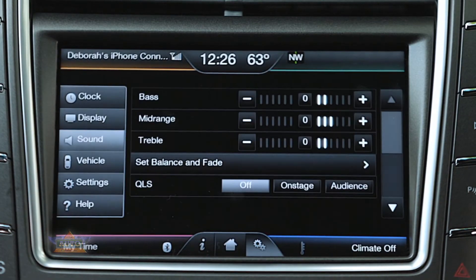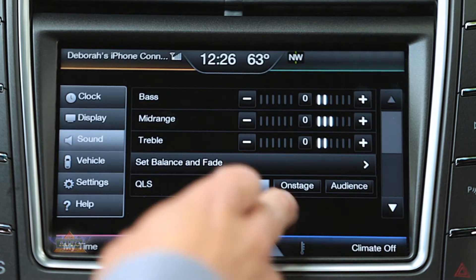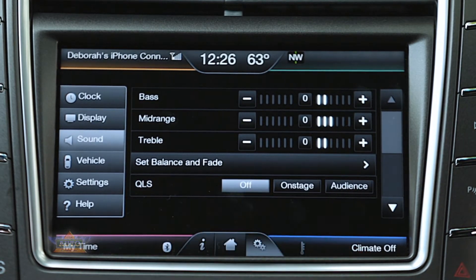Revel audio delivers QLS, Quadnum Logic Surround, which delivers three distinct listening modes: stereo, which is the opposition, on stage, and audience — delivering incredible sound quality at all three settings.